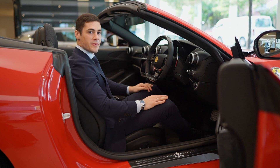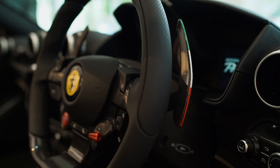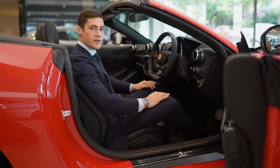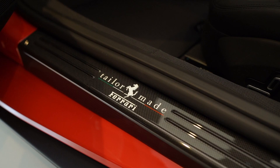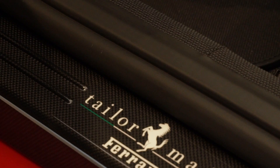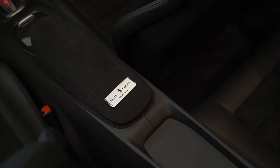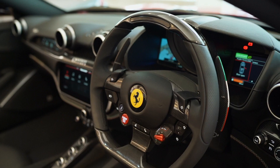The carbon fibre F1 paddle is also subtly complemented with a hand-painted Italian tricolour that is visible only from a certain angle. This stylistic element is also included on the carbon fibre sill kick, with the tailor-made insignia demonstrating how special this car truly is.